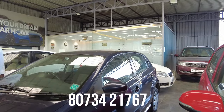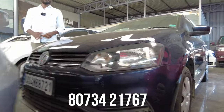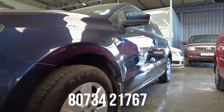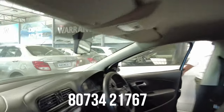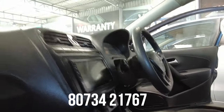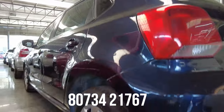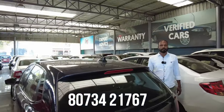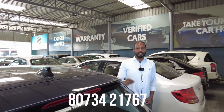Next is a highly demanded Volkswagen Polo diesel vehicle, Trendline variant, 2015 model, second owner, 70,000 km. Features include 2 airbags, ABS, company music system, power steering, power windows, and AC music system. The quoted price is 5,50,000 and the final price is 3,65,000.